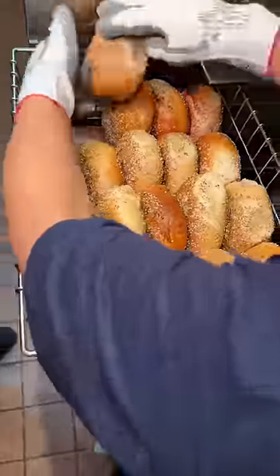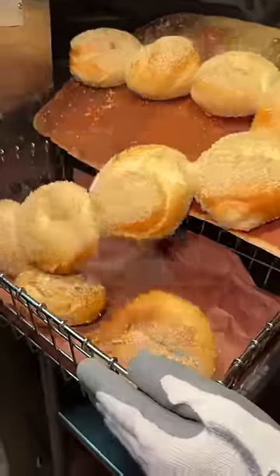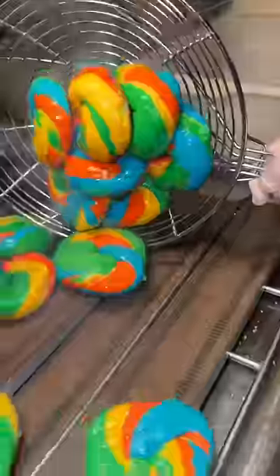Their most popular bagels are, of course, their everything bagels, their sesame bagels, their rainbow bagels, and their jalapeno bagels.